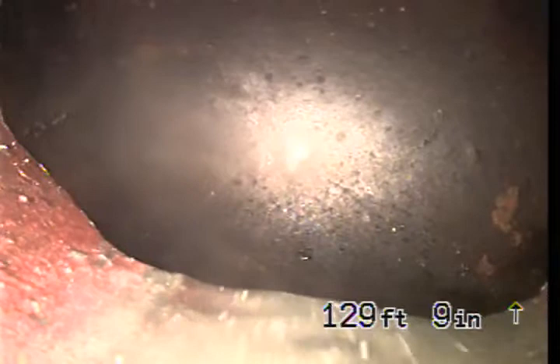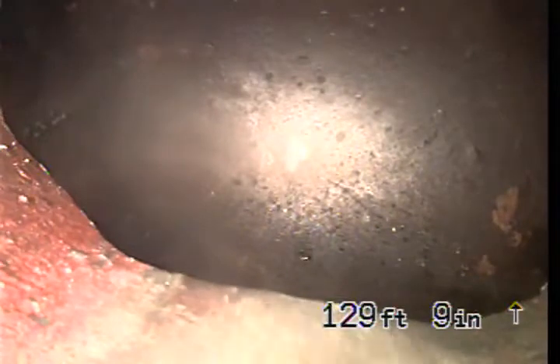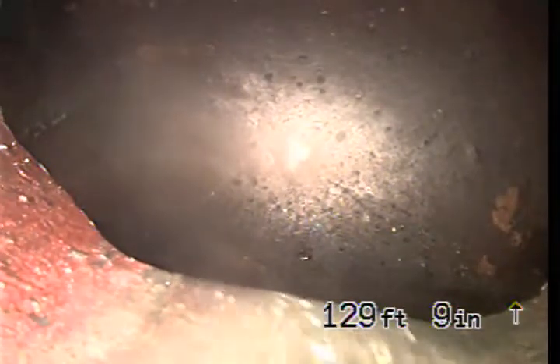This is Cody with Morrison over at Emily and Andrew's house in O'Fallon, Illinois. We are currently staring down at the main. It's about 130 feet out. I've already went and marked the sewer line where it's running at.